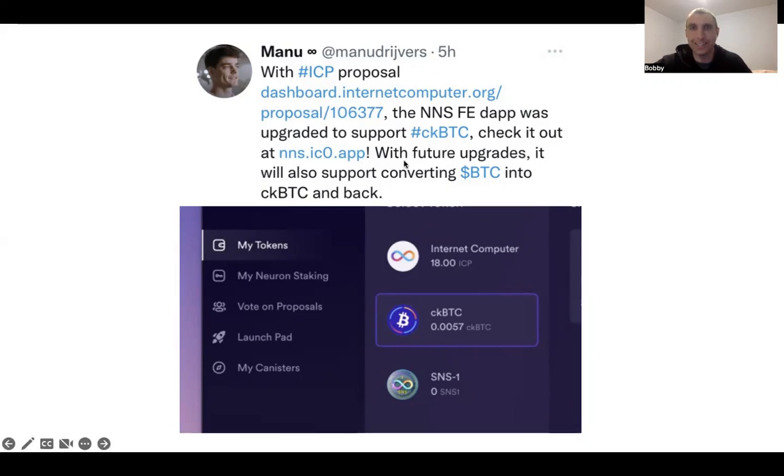The big part here is that with future upgrades it will also allow support for converting Bitcoin into ckBTC and back. My general question would be: once that functionality is available, is it possible to convert ICP to Bitcoin right here, the same way you would convert ckBTC to Bitcoin and vice versa?